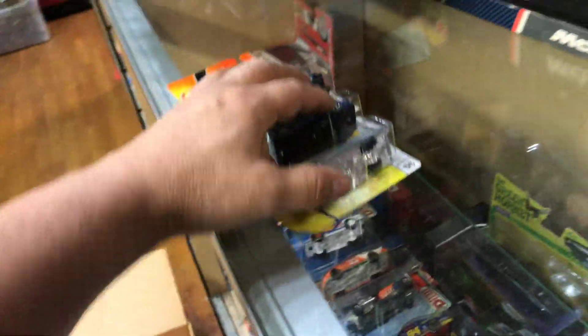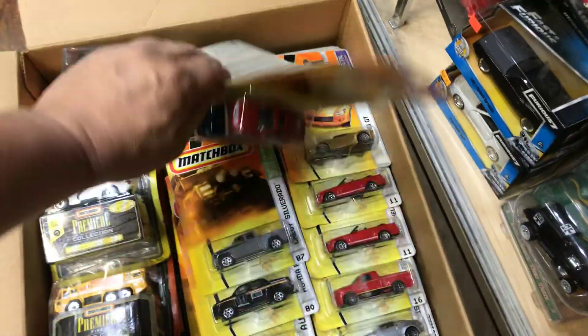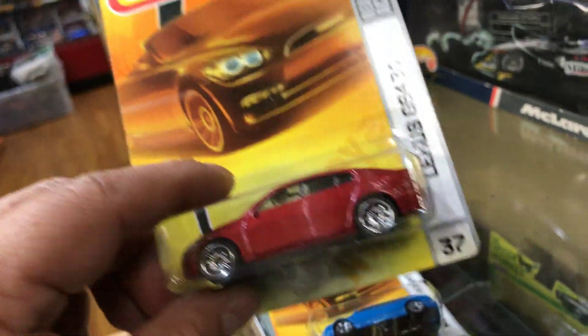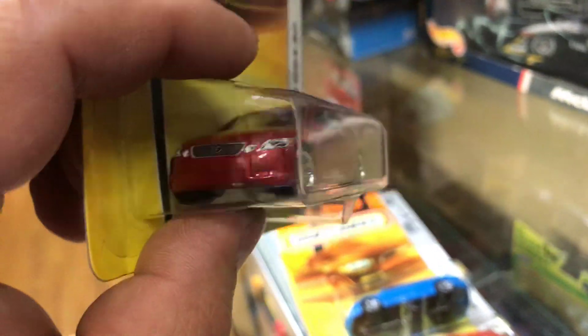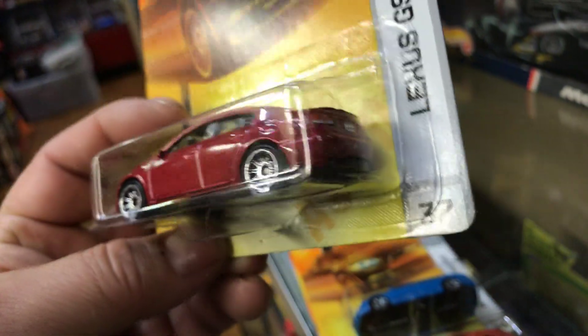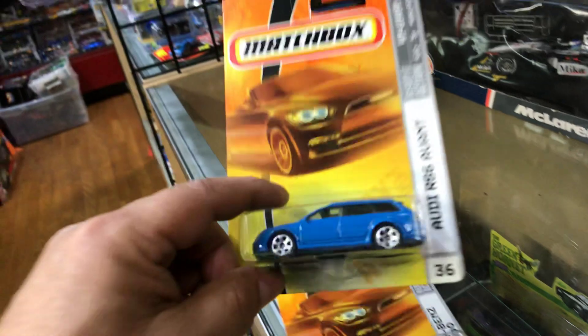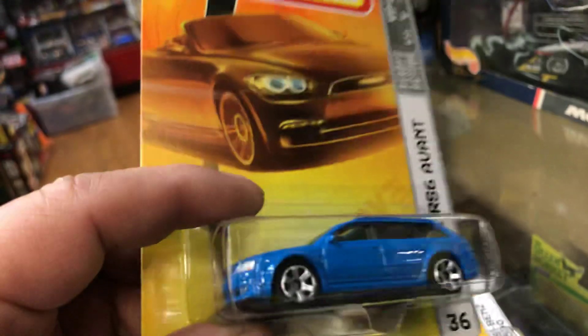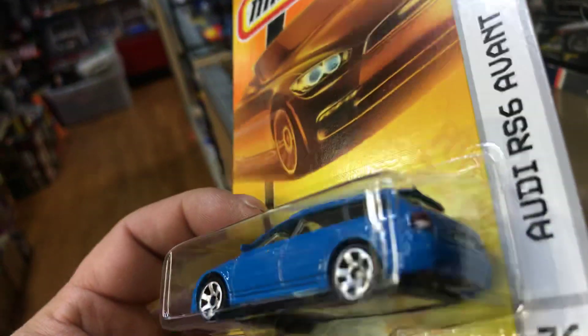Let's start the lineup right here because I think this is going to be a long video. Here we have a Lexus GS430 in red — wow, that's very nice. Then here we have an Audi RS6 Avant — so it must be a racing one, pretty cool.